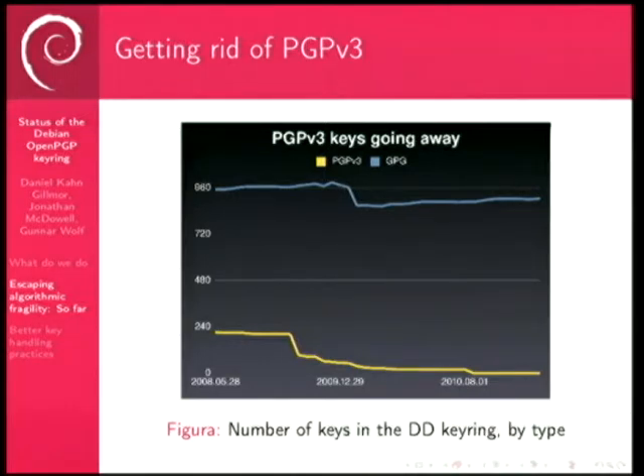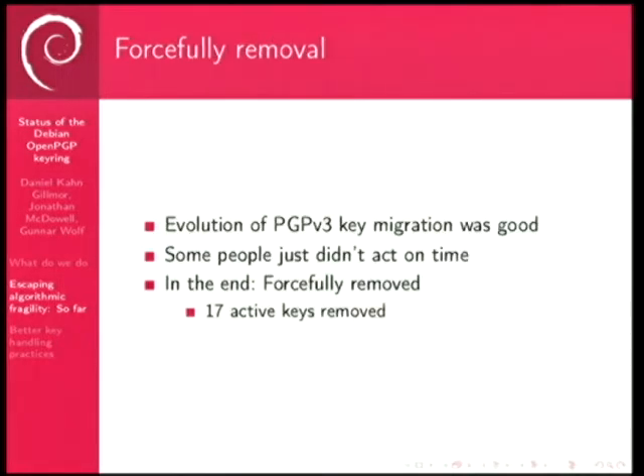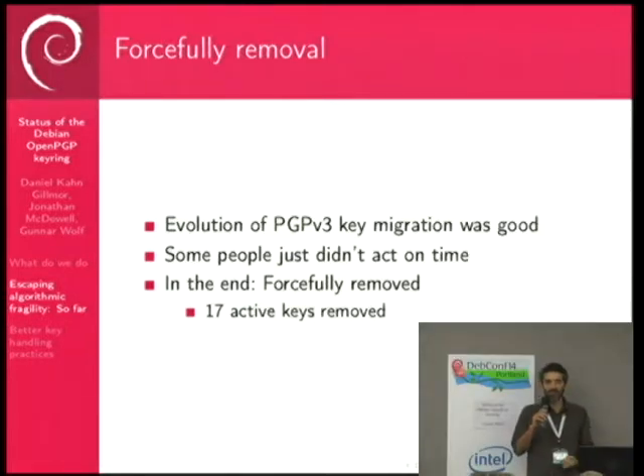Those PGP v3 keys went away. There was a final bump where people got the message and started moving away, some of them never made it, and then there was a nice removal of 17 keys from people who just couldn't be bothered to swap out for v4.